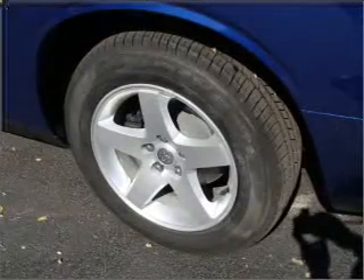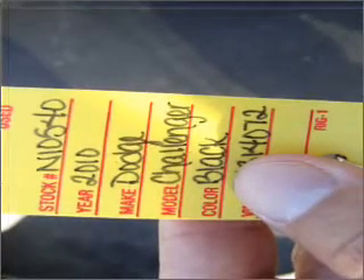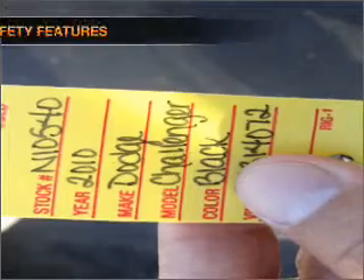Air conditioning, power door locks, power windows, power steering, cruise control, power mirrors, an alarm system, and an AM FM stereo with a CD player. And for your peace of mind, the following safety equipment is included.